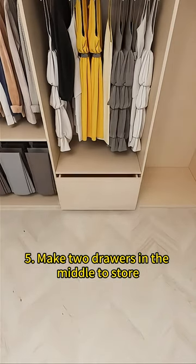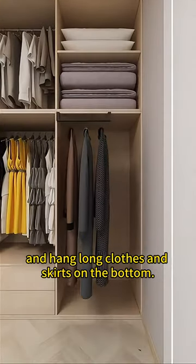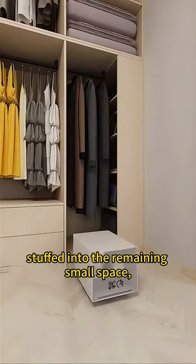Make two drawers in the middle to store underwear and socks by category. Place seasonal quilts on top and hang long clothes and skirts on the bottom. Add a row of pull-out cabinets to store your collection of designer bags.